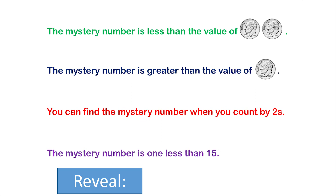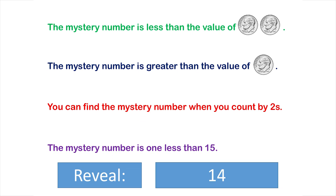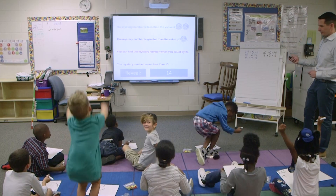Here's the reveal. Ready? Good job. Any of you got it?